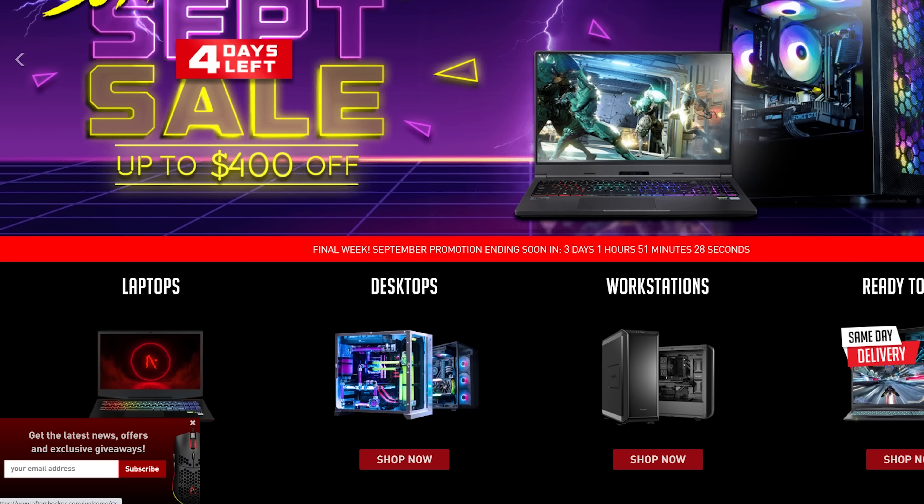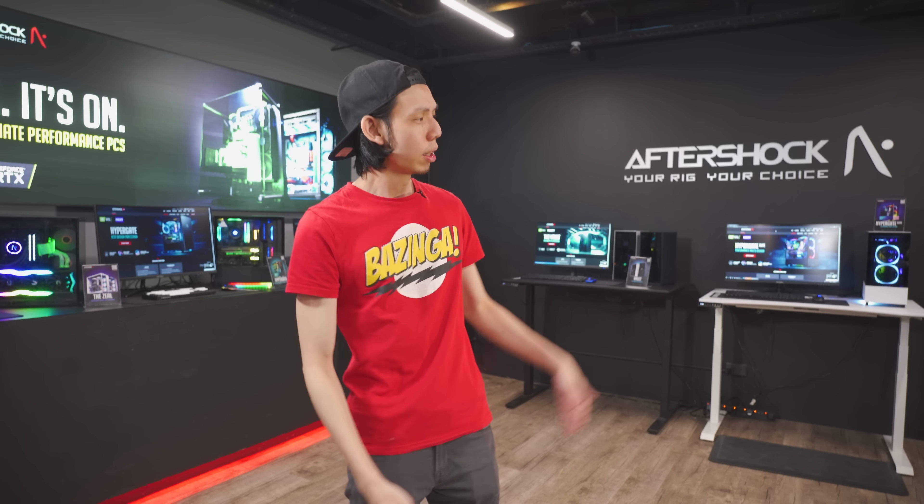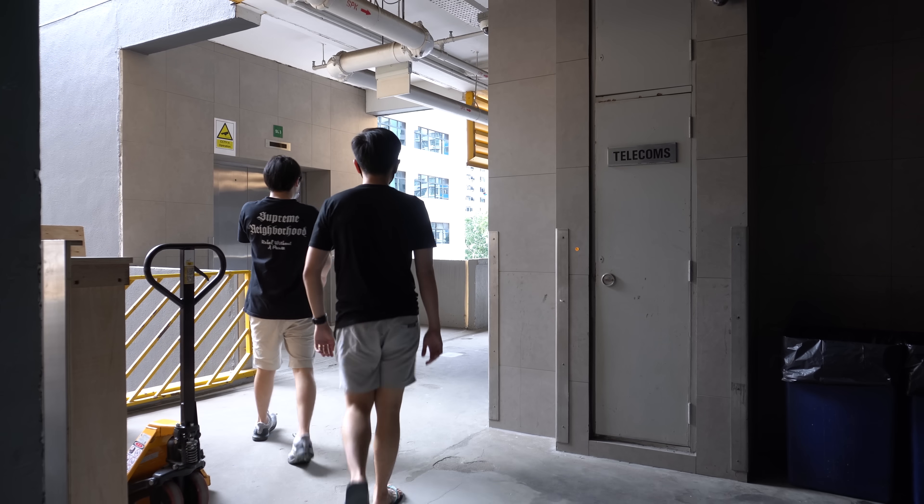There are three ways you can get a PC from Aftershock. Number one, you order it through their website. Number two, you call them or email them. And number three, come down to the showroom and talk to them. You don't know, can touch and feel. Located at 996 Bandimia Road, the showroom is on level three and you just have to turn right when you exit the lift. I do recommend that you come down to the showroom if you're clueless and you don't know anything about PC components.